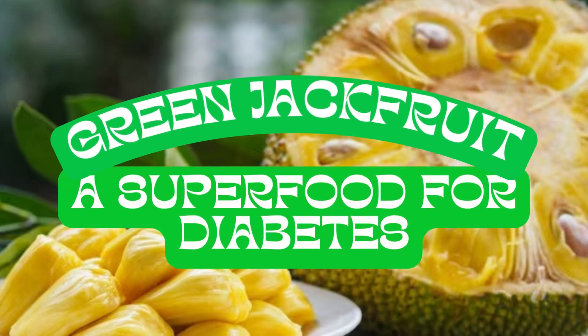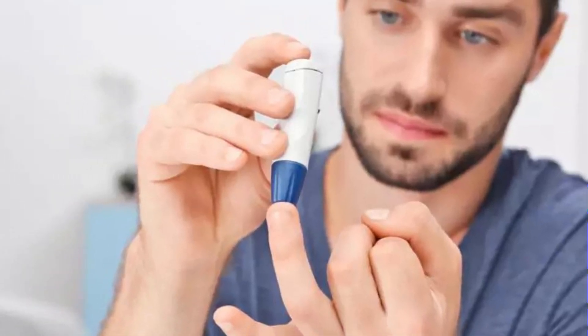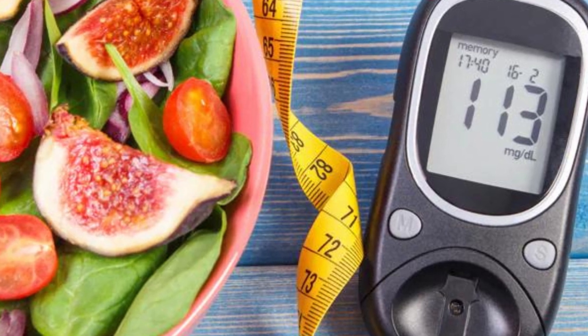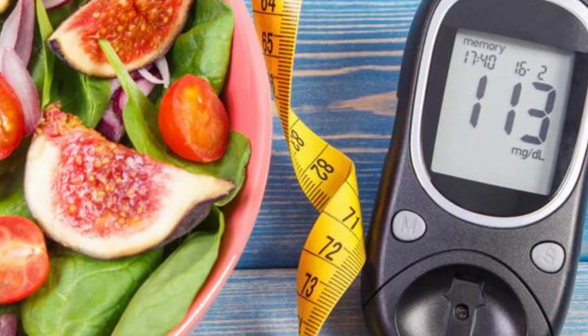Hello and welcome back to our channel. In today's video, we will talk about green jackfruit, the superfood for diabetes. Diabetes is a chronic disease that affects millions of people worldwide. Individuals with diabetes often have to carefully monitor their diet and avoid certain foods that can cause spikes in their blood sugar levels.